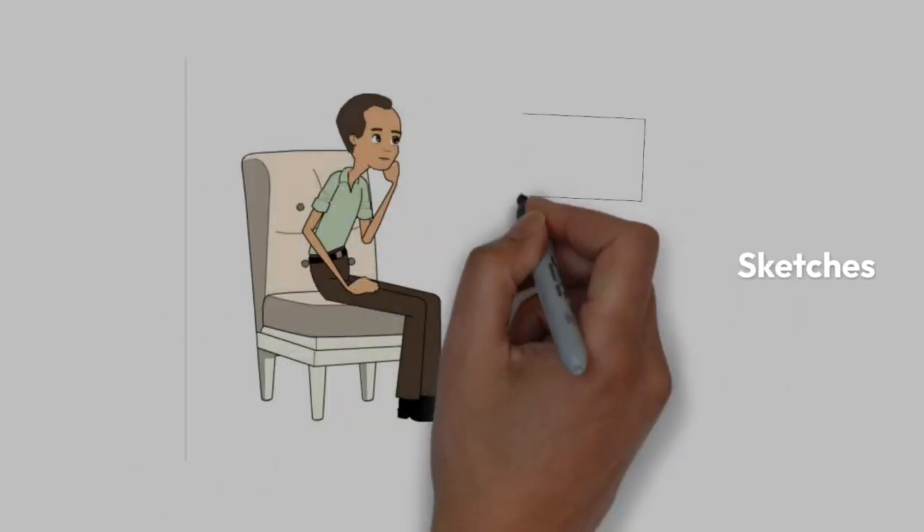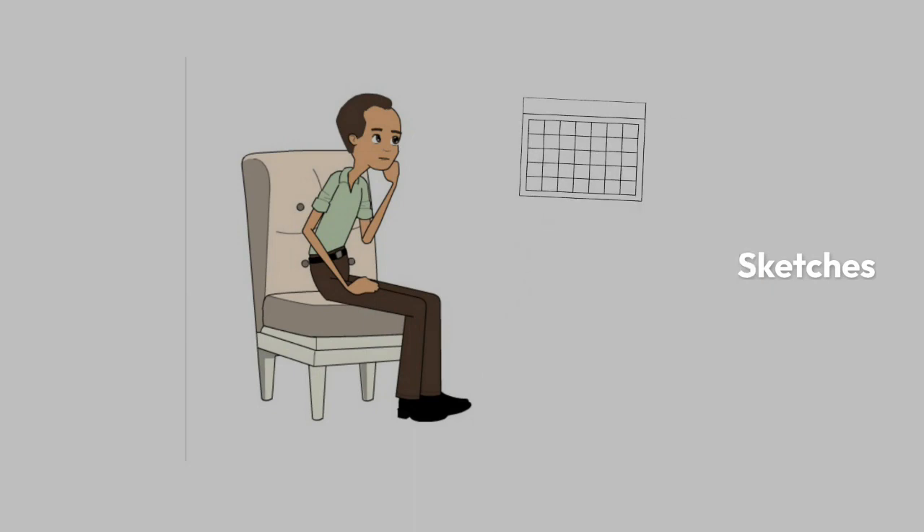Use high-impact photos. Consider using sketches — it provides something different that people aren't used to seeing.